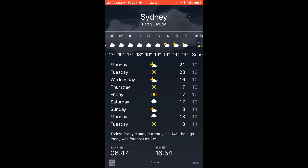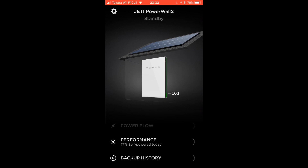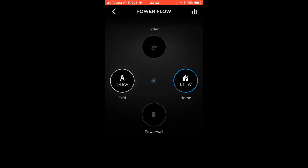Let me show you what my Powerwall 2 currently looks like. It's pretty much at 10% and it's on standby, and we're pretty much using the grid at the moment. That's my hot water system running at the moment.